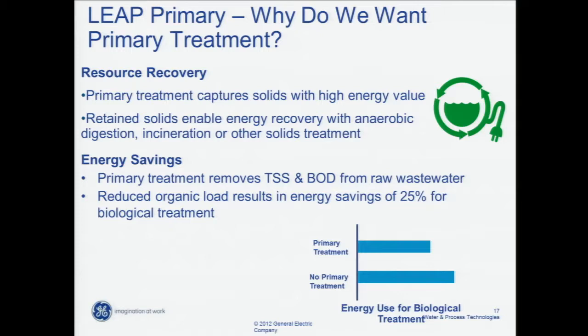Before we talk about LEAP Primary we should discuss why we want primary treatment. There are two big reasons. One, it provides resource recovery as part of the plant — we're taking TSS and BOD out of the raw water and with that waste stream we should be able to generate energy and offset some of the energy in the plant. The other reason is directly tied to energy savings because we're reducing the organic load the wastewater treatment plant has to treat. On a plant the size Westside is looking at in 20 years, that's going to be a very sustainable approach with good return on investment.